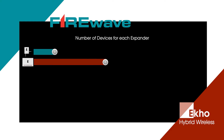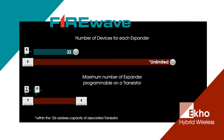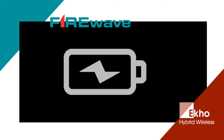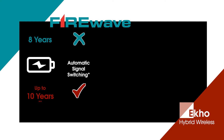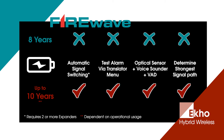The number of devices that can be programmed onto the system has also been greatly improved, as shown by these graphs. There are also a number of added features in the ECHO system, including longer battery life, automatic signal switching and alarm testing, as well as some additional product types.